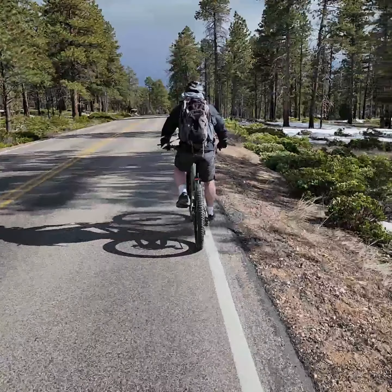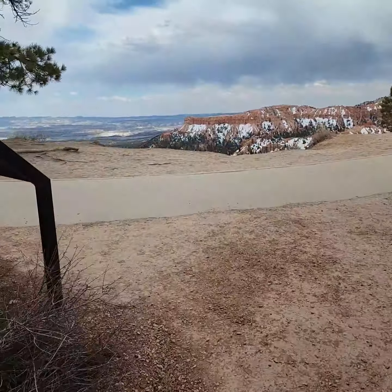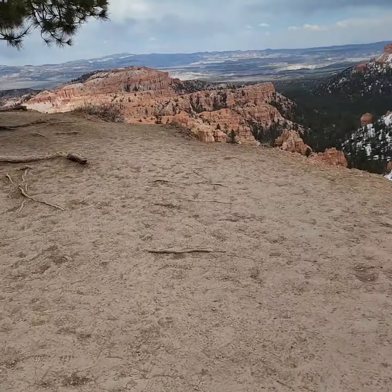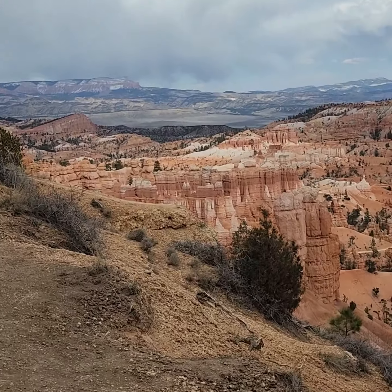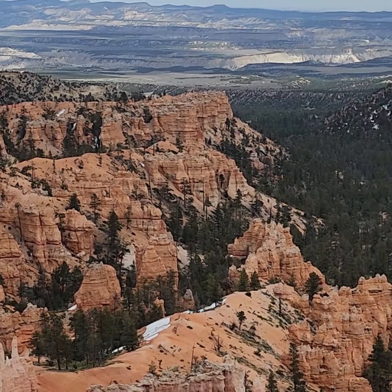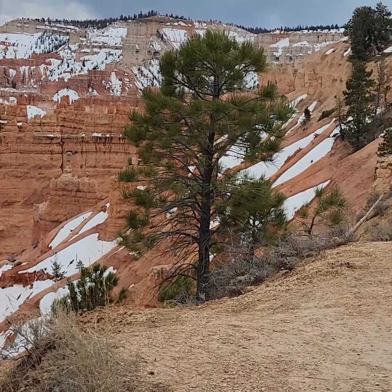All right, here we go. There is some kind of canyon beyond that fence. We're up here, and now we'll see. Our first look at Bryce Canyon! Whoo. Of course I go right to the edge. I'm not sure which point this is — I think it might be Sunset Point, but I'm not sure.